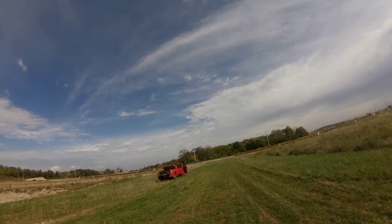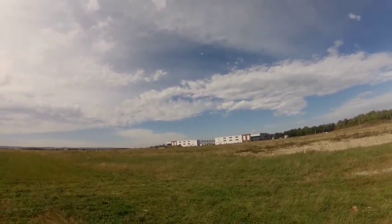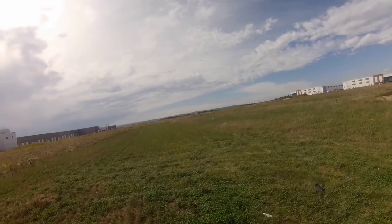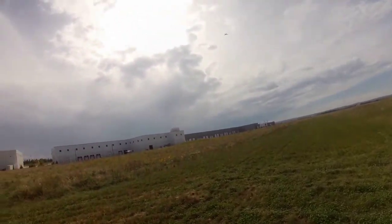Ooh, stalled it. That's a first. Oh, last time I flew this, I crashed it in a rock pile. Forgot about that — it was over there in that hole. So I should be taking it easy, see if it's okay. It is leaning a lot.